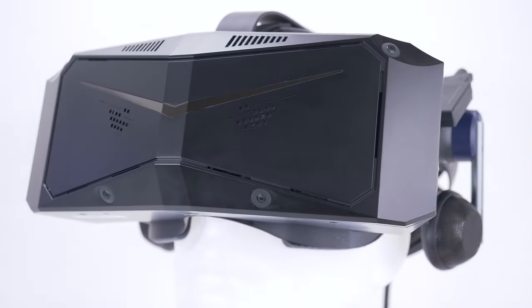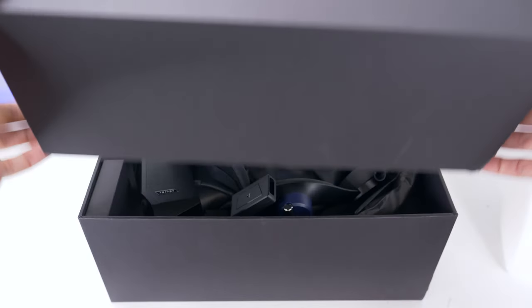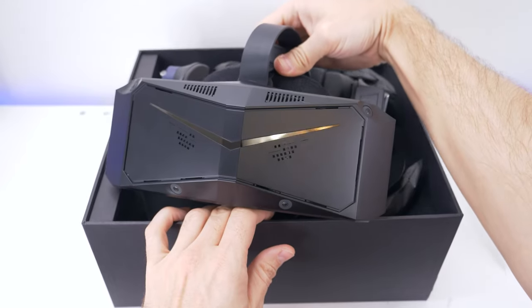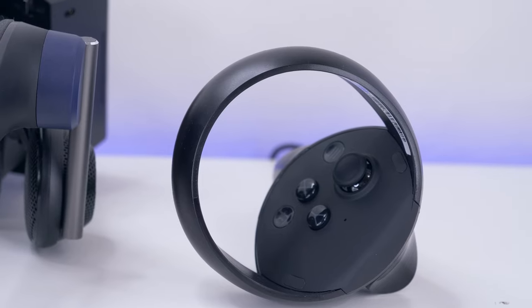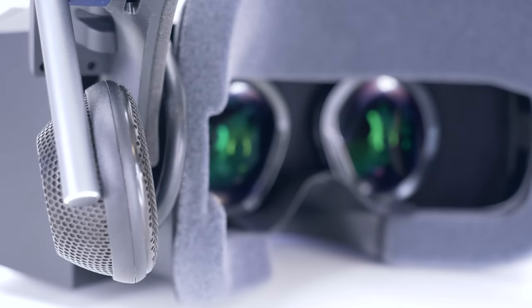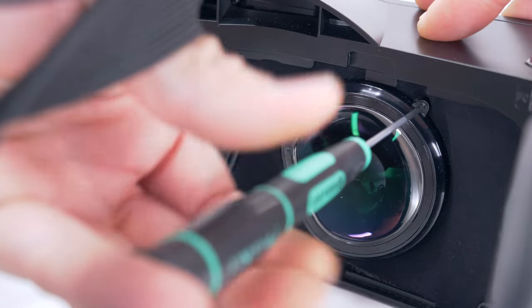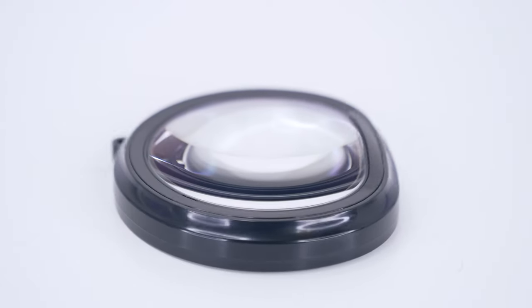Hi everyone, it's Martin from Pimax. This is the first episode of a new series of videos all about the Pimax Crystal. This video and all the upcoming ones will present and explain the most important features, key components, and unique aspects that I personally think make the Crystal headset stand out. In this video, I want to take a brief dive into something that's obviously one of the selling points of Crystal: the optical image clarity.